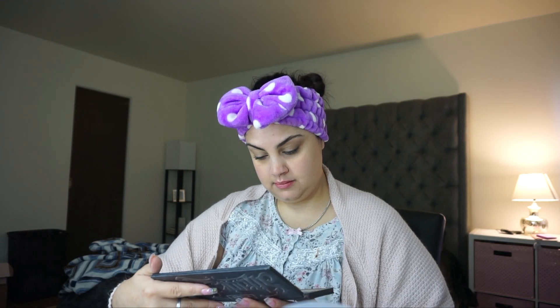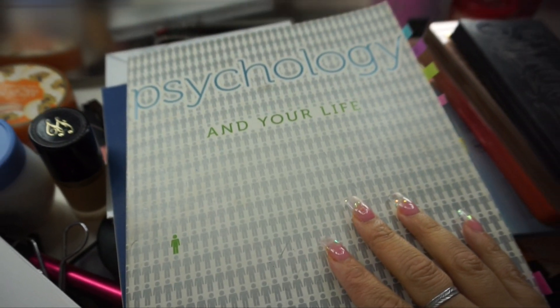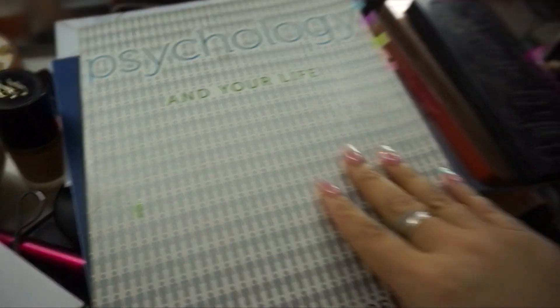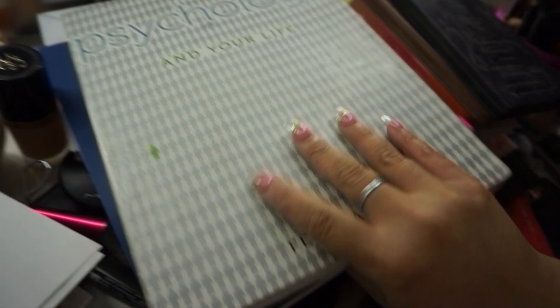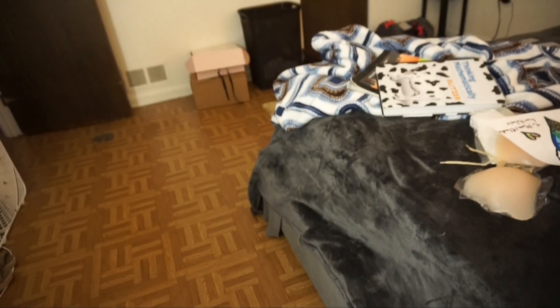Starting to get rid of a lot of stuff. Do you guys have school books from college that you just can't let go of — you're like 'I'll read it later' and you just never do? That's me. I'm struggling letting go of some books, but I'm gonna let them go because I really don't need them.